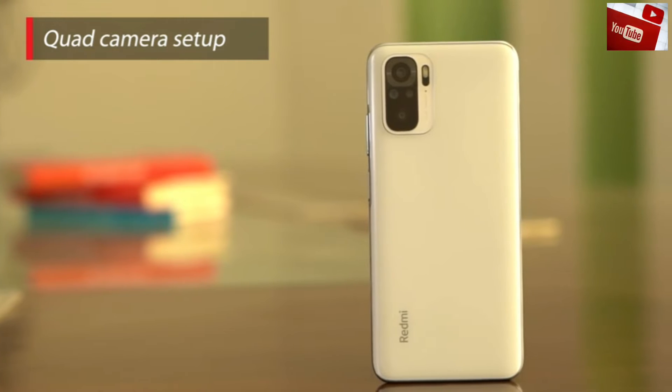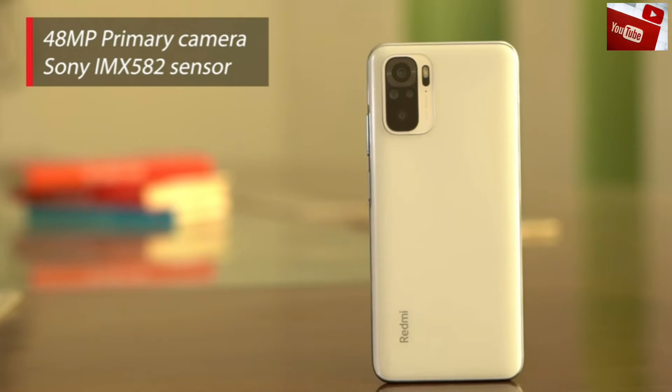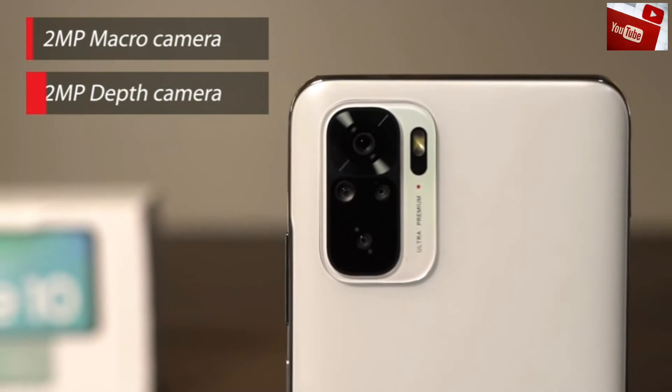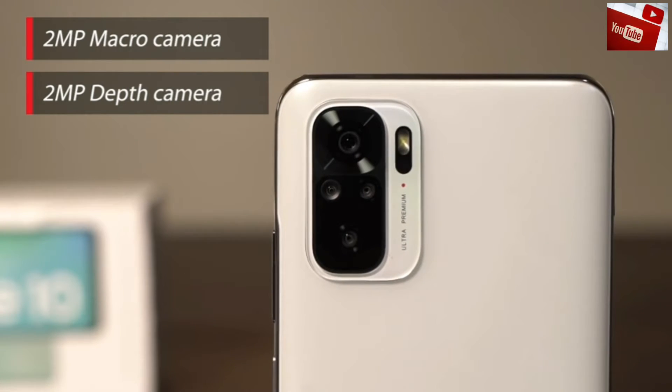The phone has a rear quad camera setup. It houses a 48MP primary camera with the Sony IMX582 sensor. Along with that, we have an 8MP ultra-wide-angle shooter, a 2MP macro shooter, and a 2MP depth sensor.